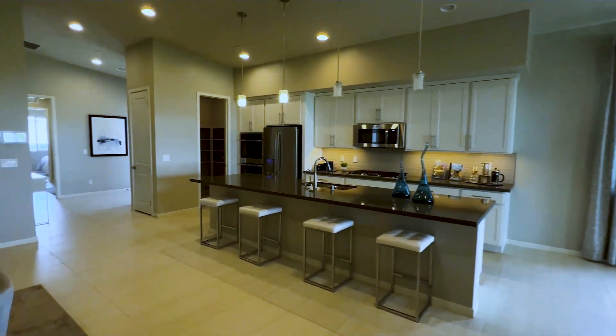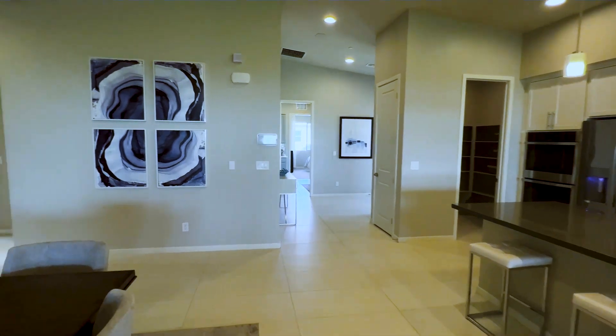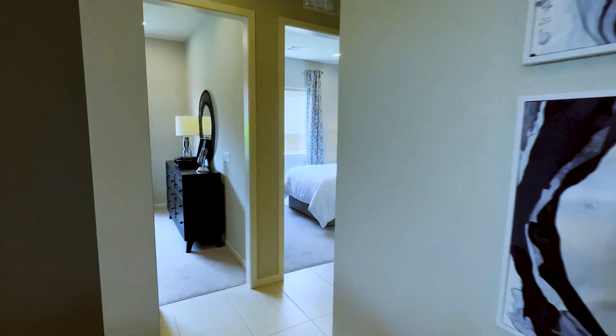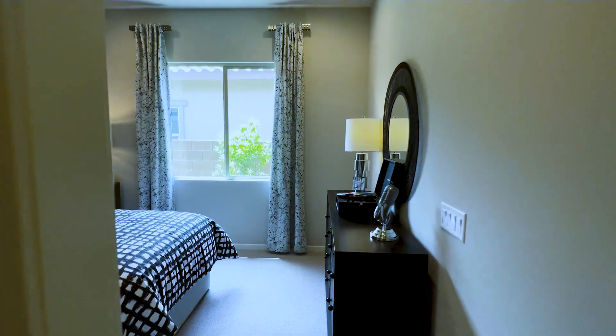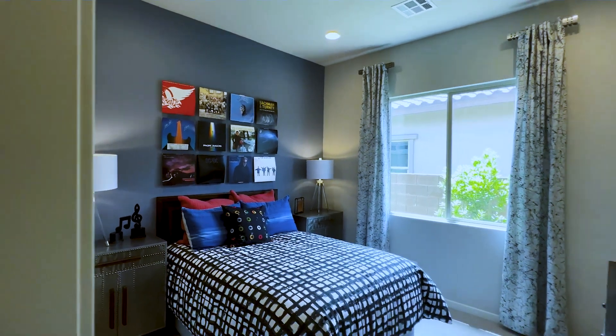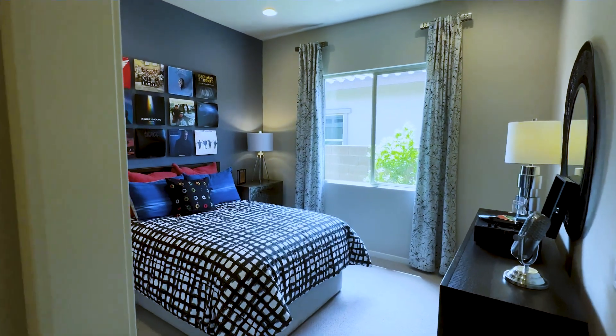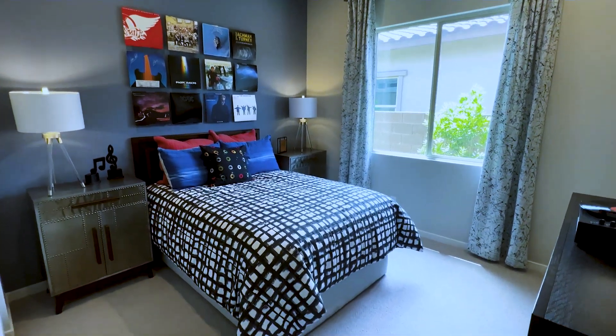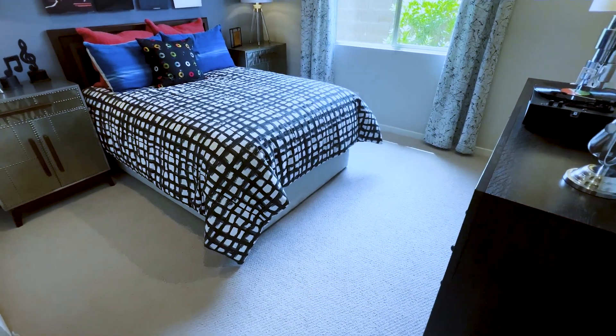Let's walk to the other side where you have your first and second bedroom. Nicely done — high ceilings. Well done on the design; you also have carpet in all your rooms.